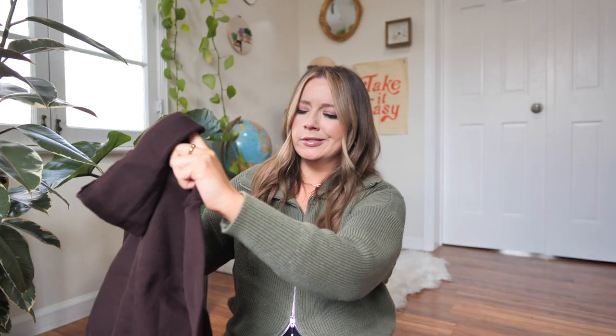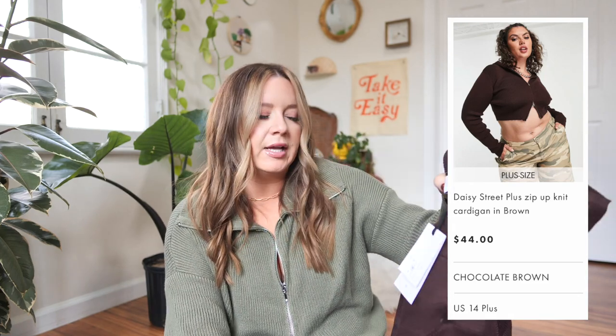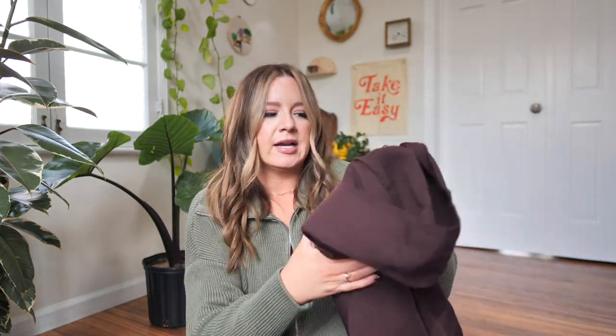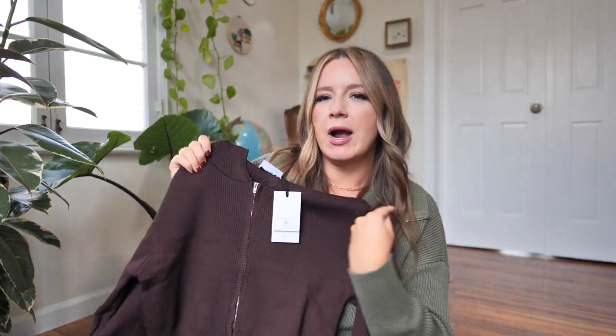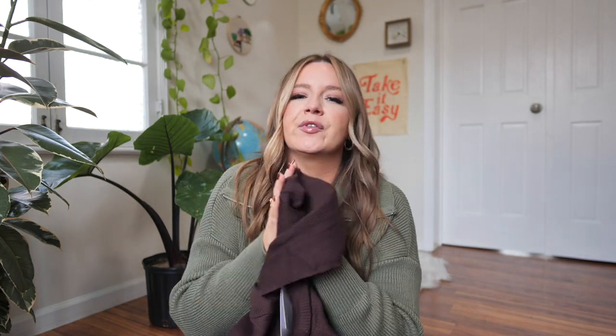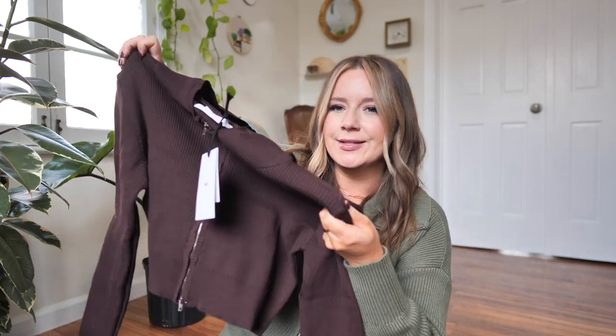Next, we have a sweater I actually don't remember ordering — it's possible I blacked out, but I ordered this stuff a month ago. This is called the Daisy Street Plus Zip Up Knit Cardigan in brown. It's $44, also a US size 14, and I think it's another two-way zip. I don't remember there being a hood, but that's kind of cute. It's a nice brown zip-up two-way. It feels like pretty good quality. I prefer sweaters with this sort of stretchy ribbed material. And it's nicely cropped, which I don't have many of.